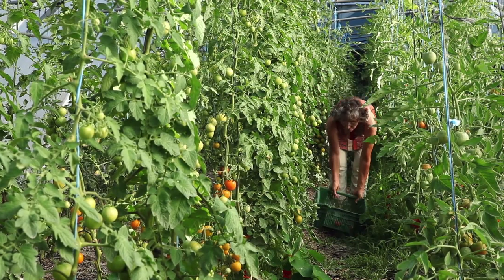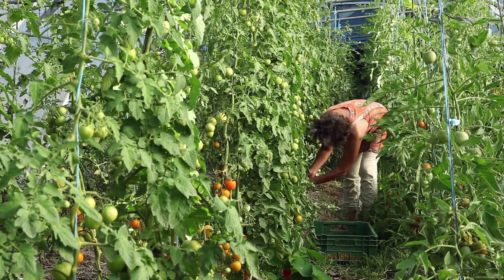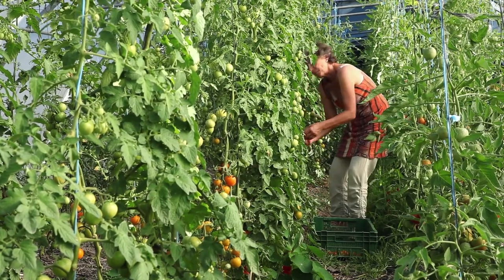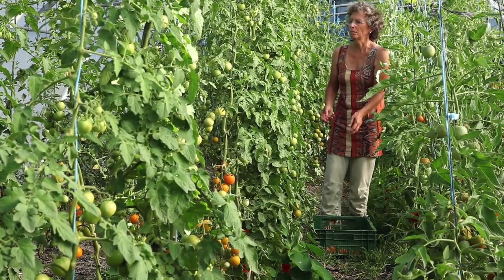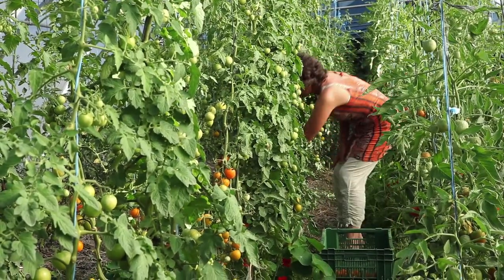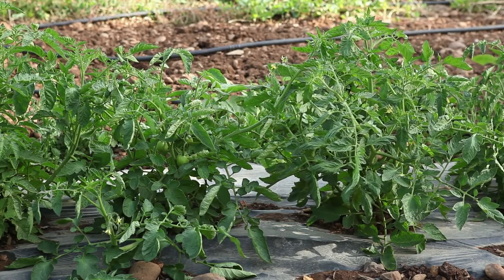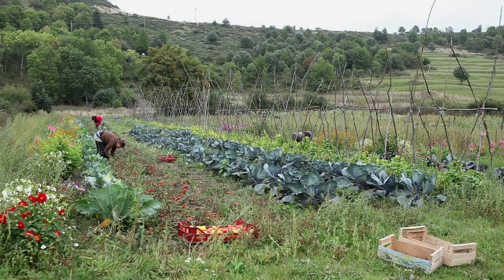There are also tomatoes with an indeterminate growth, meaning that the plant will continue to produce new flowers and the harvest will spread out over a long period. For tomatoes with a determinate growth, the plant's flowering will be concentrated over a short period and the harvesting period will therefore be quite short.